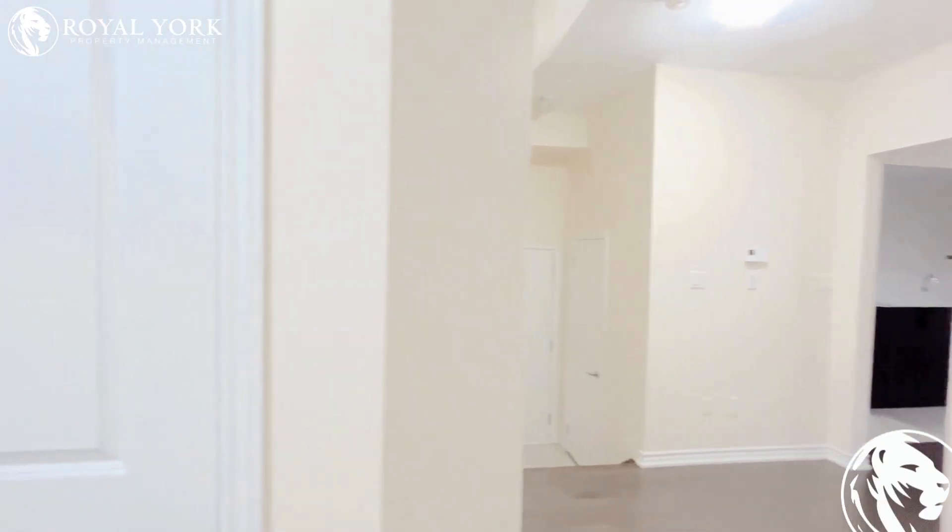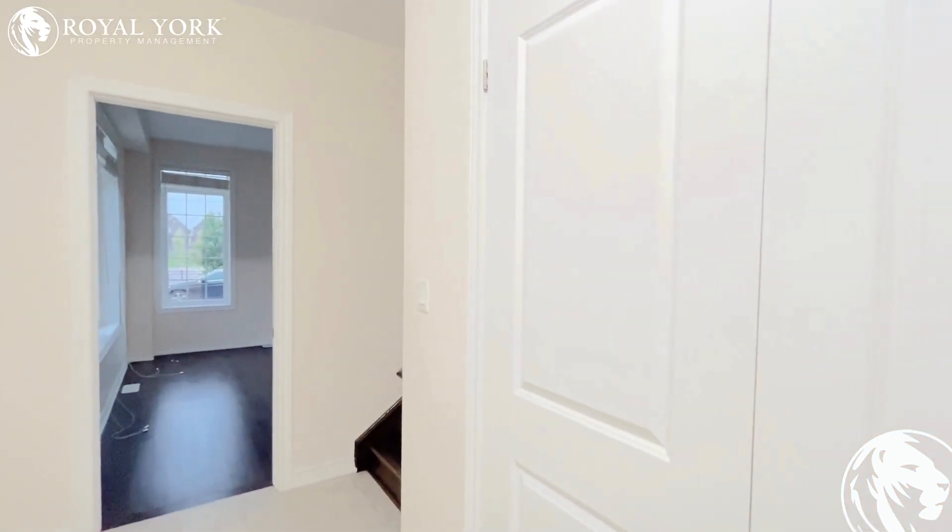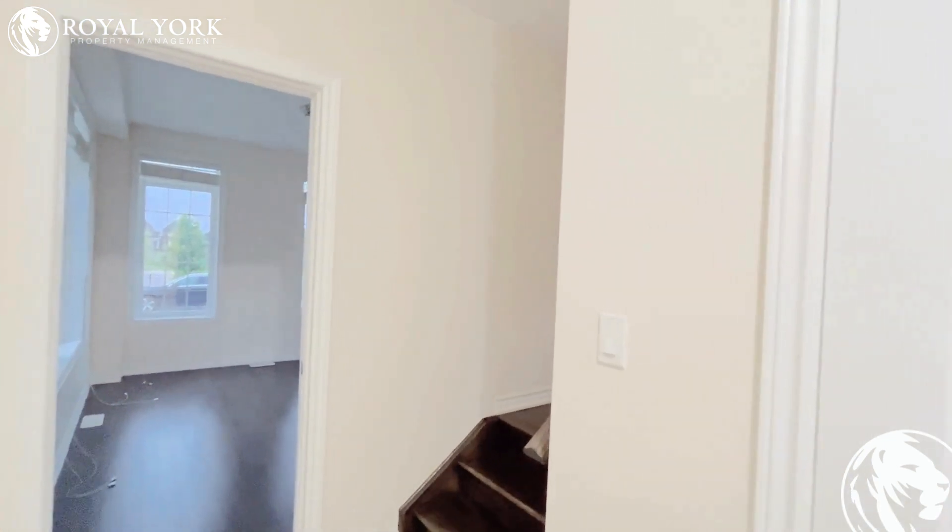Hello and welcome to this beautiful property located at 55 Yarmouth Street, Brampton, listed by Royal York Property Management for lease. It's a four bedroom townhouse with two and a half baths.